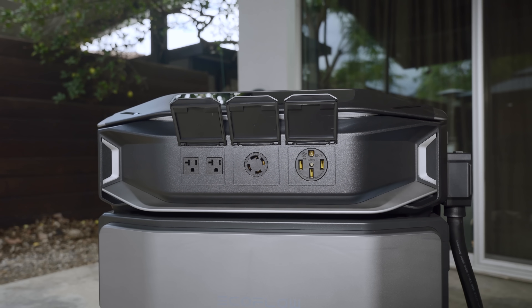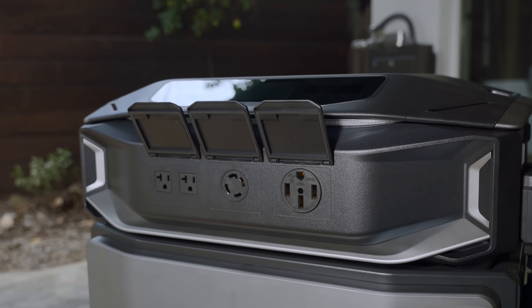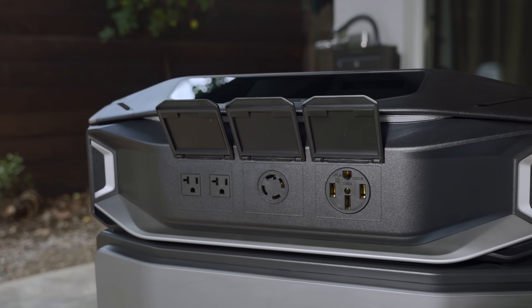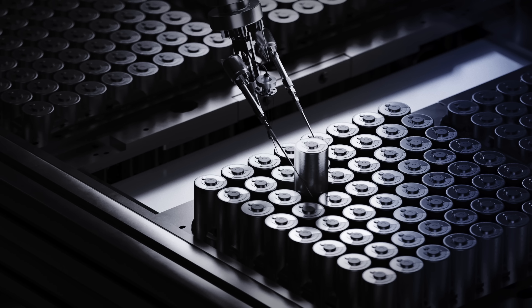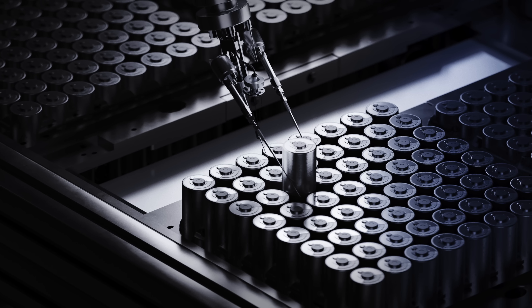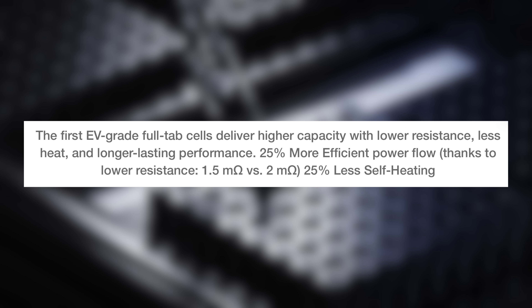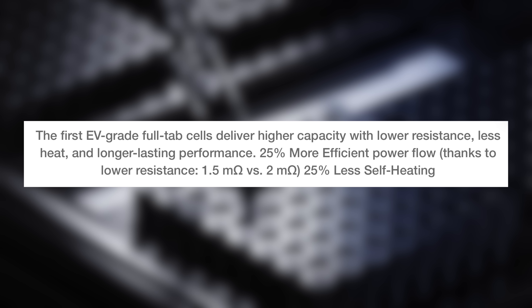There are tons of options here, and you truly have triple protection. It has 2 NEMA 5-20 outlets, 1 NEMA L14-30 outlet, and 1 NEMA 14-50 outlet as well. As for the build, this battery is safe and reliable. It uses industry-first EV grade full tab LFP cells with 25% lower resistance and less heat for a long life, certified to the highest standards.